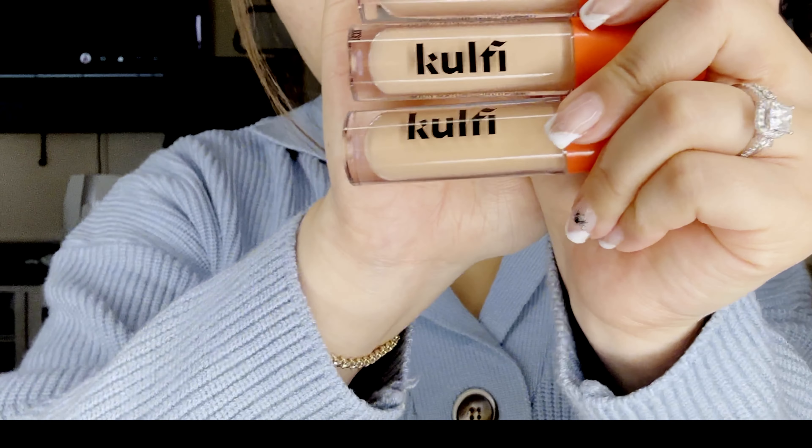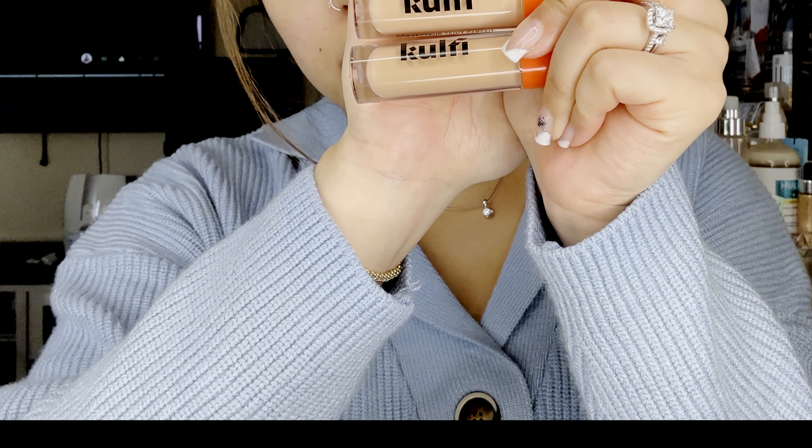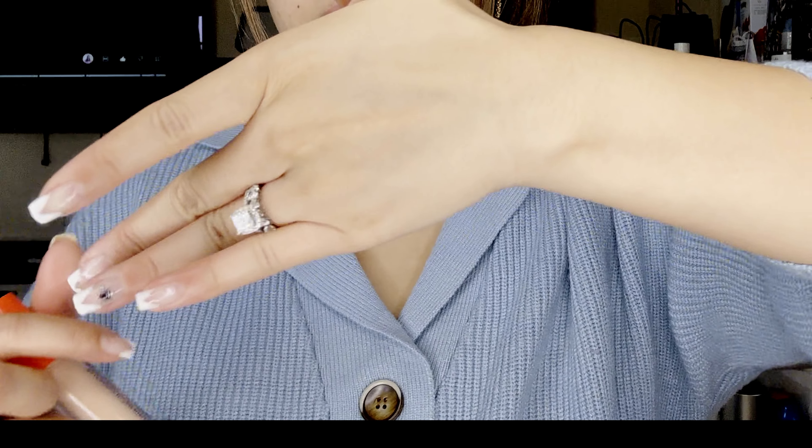So I can put them in lightest to darkest — Cocoa Crush is at the top, then it's Rose Rush, and then it's Extra Lachee. I hope I'm pronouncing that right. I'm going to go ahead and swatch all three on my hand so you guys can see it.